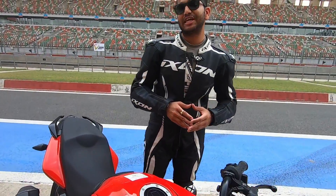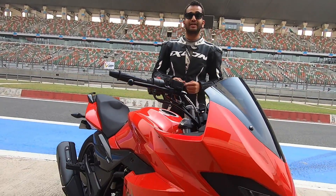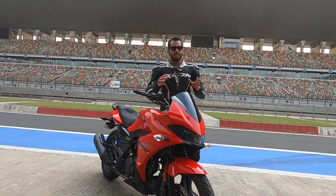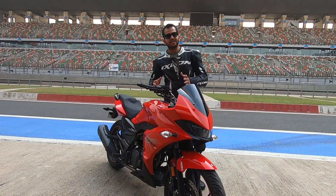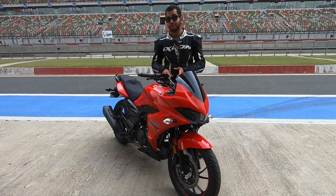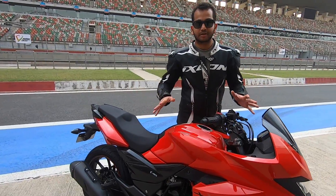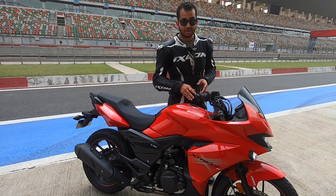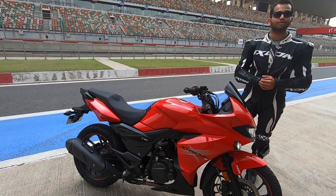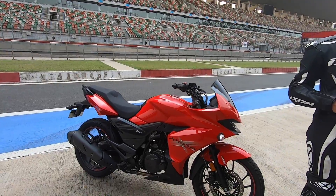Hello there people, welcome to Shifting Gears. Is video mein main chala raha hoon the Hero Motocorp Extreme 200S. Ye Hero Motocorp ki nayi fully faired motorcycle hai. Ab kuch logo ko lag sakta hai ki ye ek Karizma ka upgrade hai — well, if you want to think like that you should, because this comes with a lot more equipment and it looks much better than the current Karizma. Video mein hum baat karenge kaisi hai ye motorcycle chalane mein, and especially at this racetrack — the Buddh International Circuit.